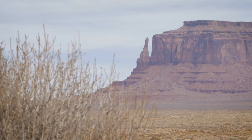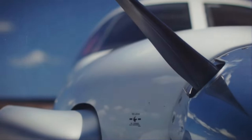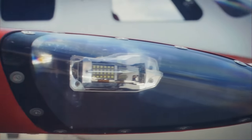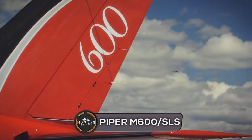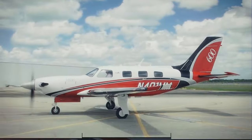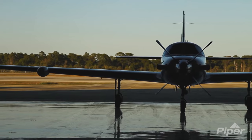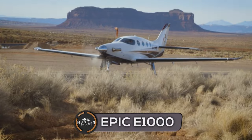Hey guys, welcome to a brand new video. Today we're going to be taking a look at two popular single engine turboprop aircraft and then comparing them. Our first aircraft is the Piper M600, or SLS, which is a variant of Piper's M-class aircraft. Next is the newly certified Epic E1000.